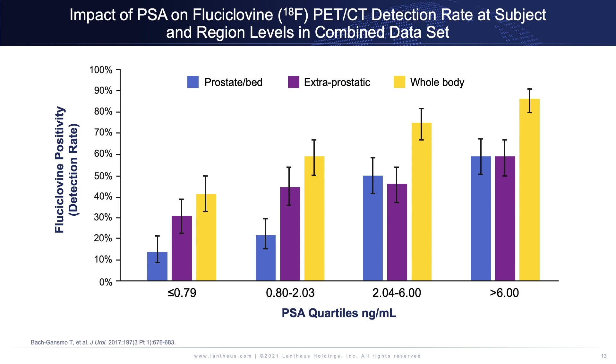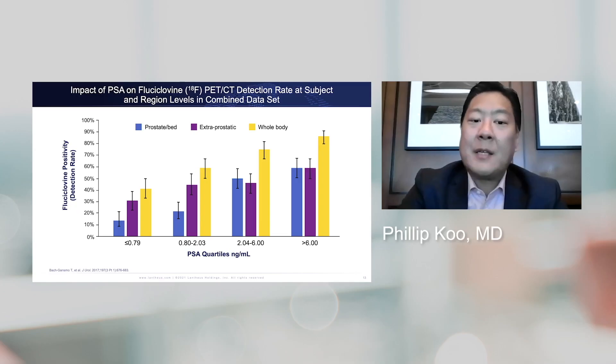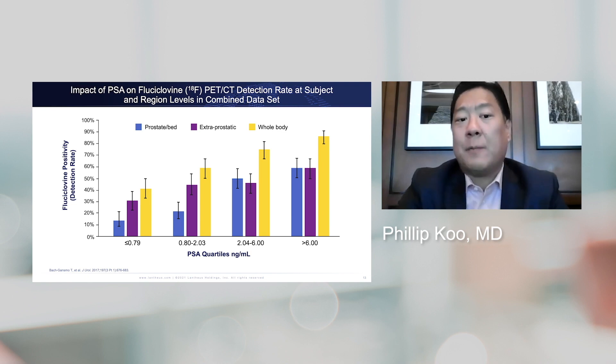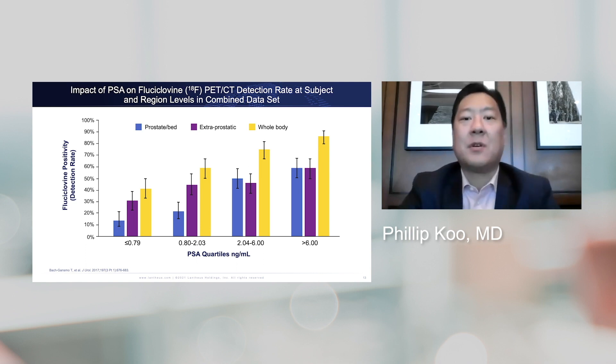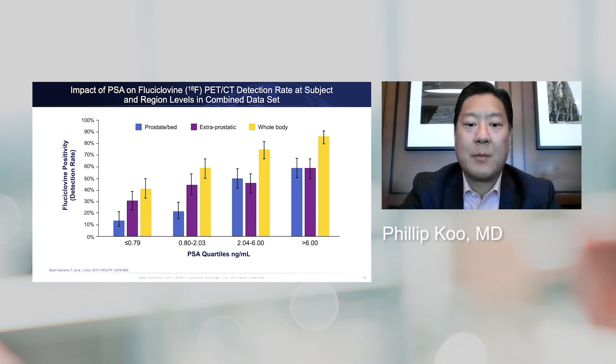If you look at the performance of fluciclovine, overall performance improves as PSA levels go up, which is not surprising because we expect more disease burden at higher PSA. At a PSA level of less than or equal to 0.79, the whole-body positivity rate was around 40% to 44%, which is better than anything we had before for imaging, and created a lot of excitement in the prostate cancer field.